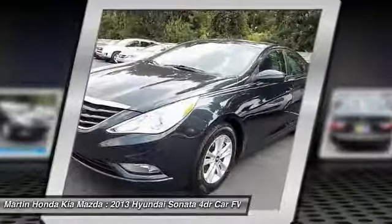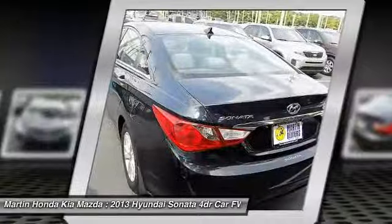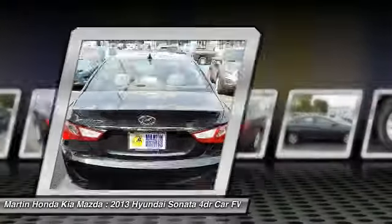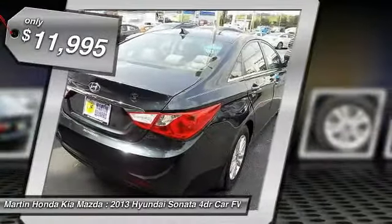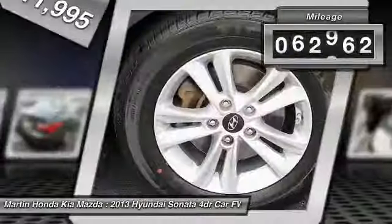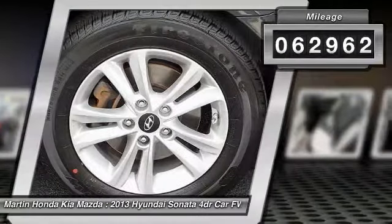Don't forget the exterior corrosion protection — a 14-step roto-dip system that provides unmatched protection for your Sonata — and it is priced below $15,000. This vehicle has less than 65,000 miles. Here are some of this vehicle's great options.